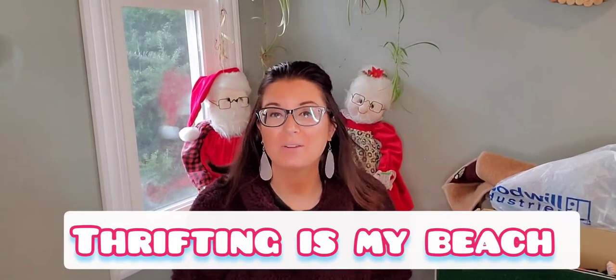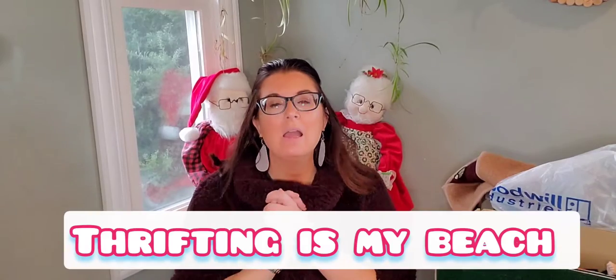Hi everyone, my name is Jess and I am a thriftaholic. I have a thrift haul from Goodwill. I went to their nifty $1.50 day — all their clothing is just $1.50 unless it's marked up, and then it's half off. I sell everything: clothing, accessories, hard goods, vintage, modern. I love vintage — it's where my heart is. Let's get started.